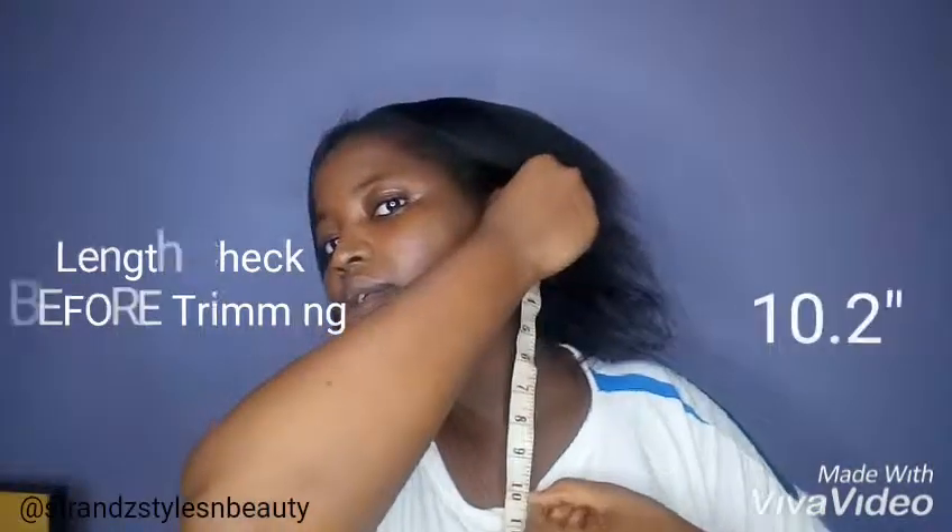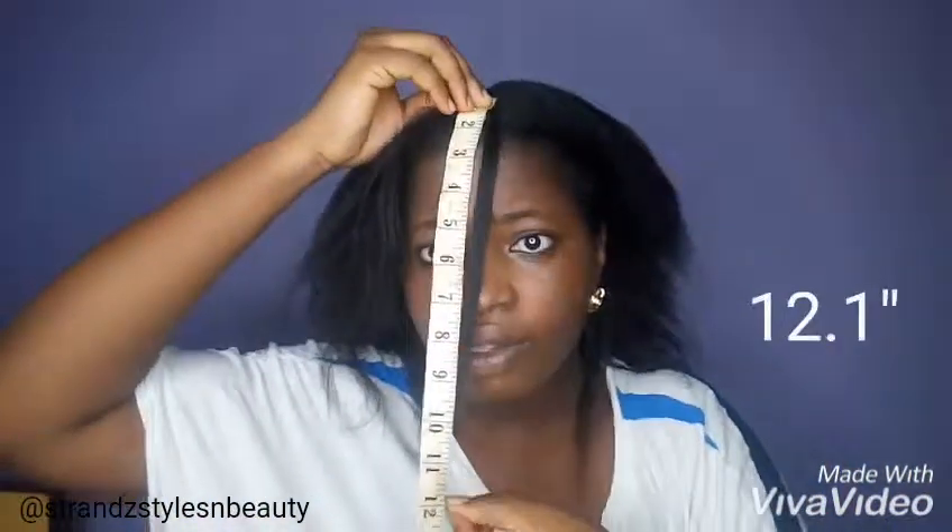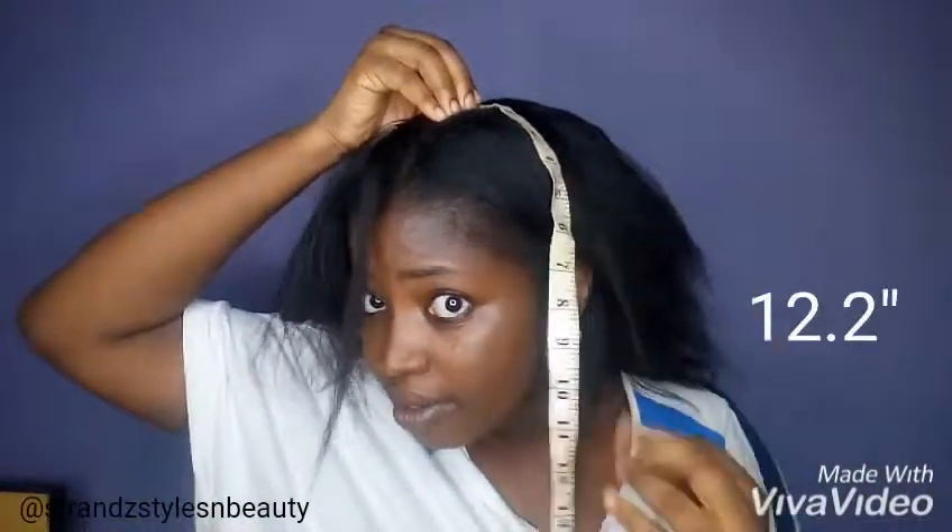First of all, you have to check the length of your hair before you trim it, so that after you are done trimming, you know how much hair you cut off and know the length difference using the tape. Just go round from the back to the front, then to the middle of your hair.